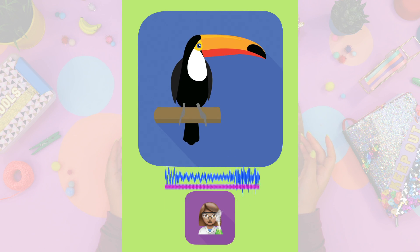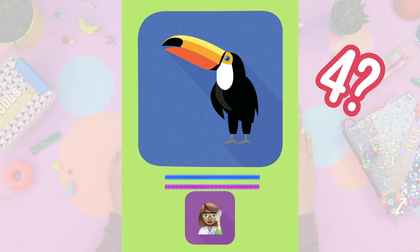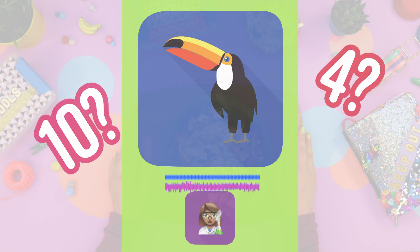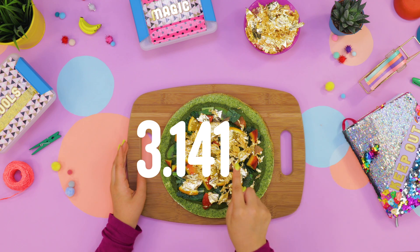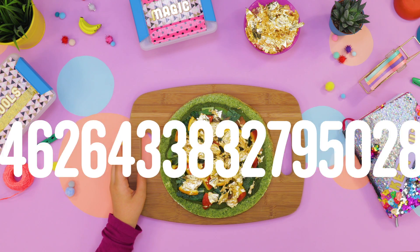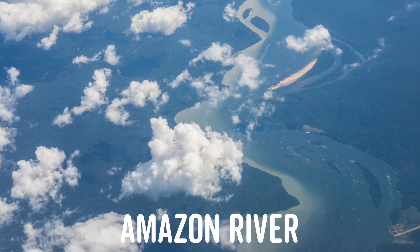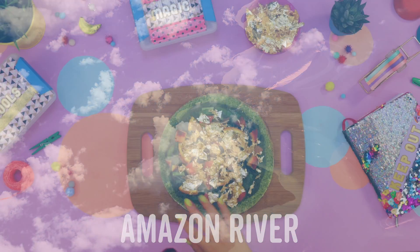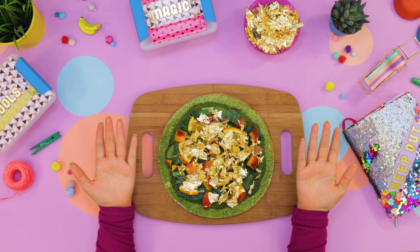That sounds like a handy number to know. What number is it? Is it four? Is it ten? No. Pi is a really long decimal — 3.14159 — and it keeps going on infinitely. You mean it goes on forever? Like the Amazon River? Even longer than that. We can never write pi down all at once. So for now, let's call it 3.14.